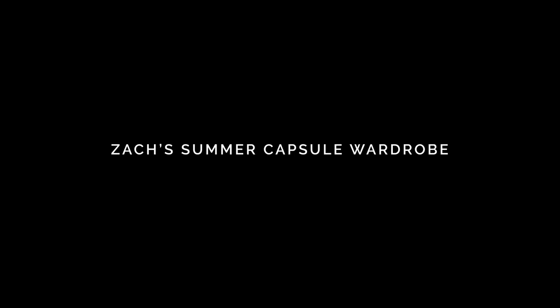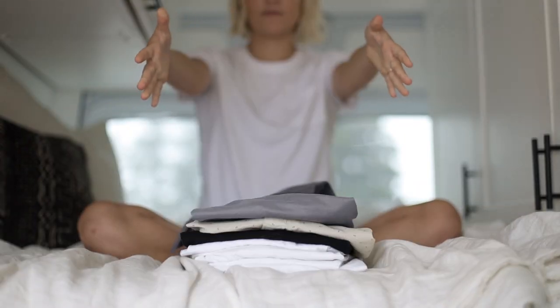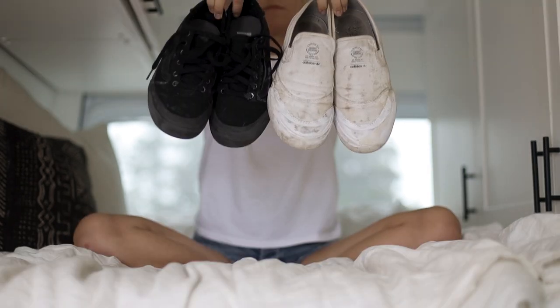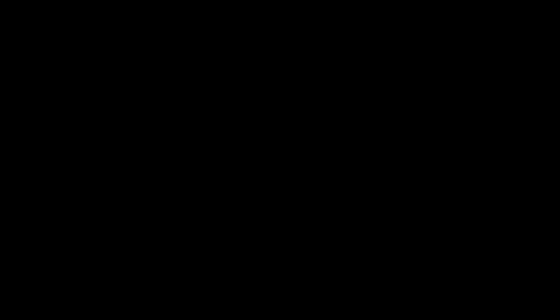Now let's look at Zach's summer capsule. It consists of five pairs of pants, four pairs of shorts, seven shirts, one pullover, three board shorts, one pair of athletic shoes, two skate slash everyday shoes, and one pair of sandals — for a total of 24 items. It's honestly surprising how many looks we can create with so few items. Now let's show you our top five summer outfits.